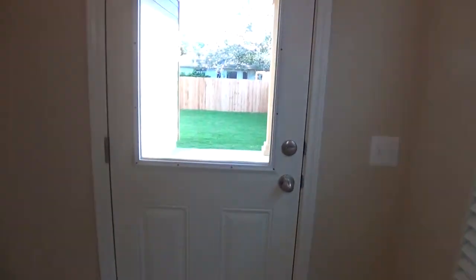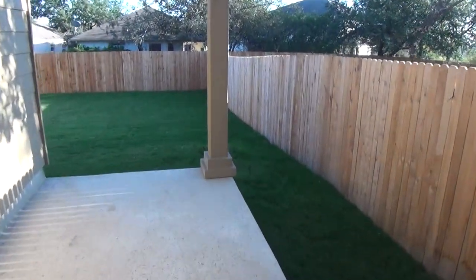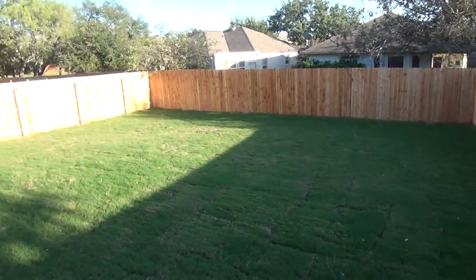Let's head to the backyard first. We have a nice covered patio and a fenced yard, so you can do barbecues out here. It's a good-sized yard.